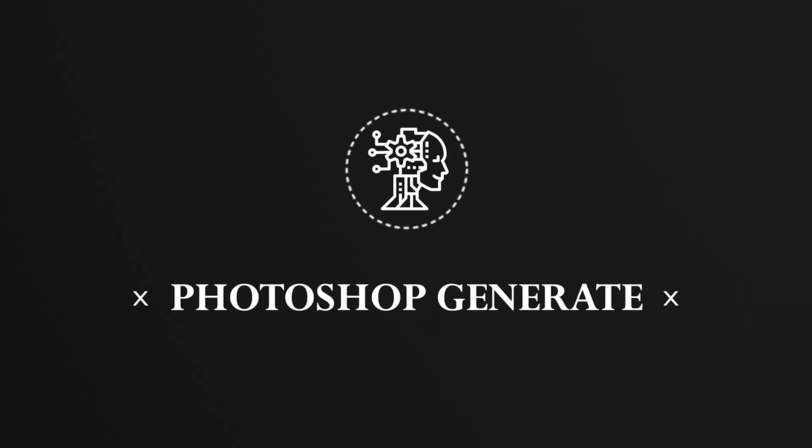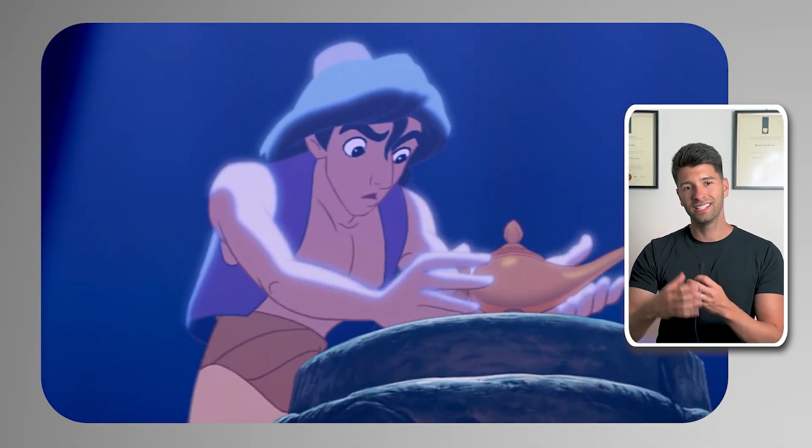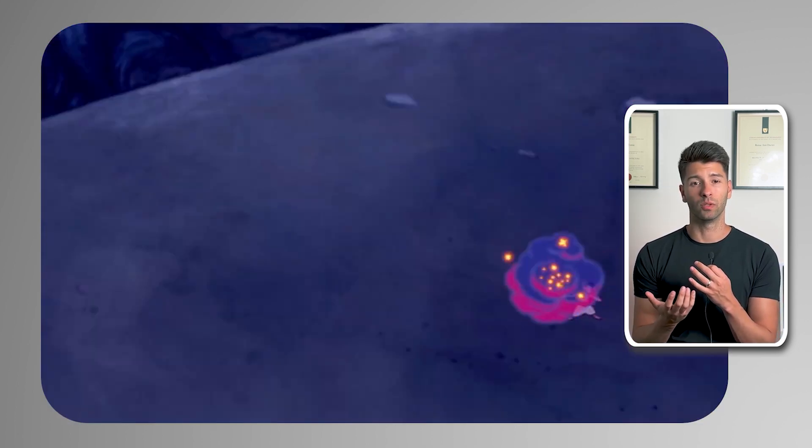In a world where AI is inching closer to reshaping how we design our living spaces, let's continue our journey by unlocking the potential of Photoshop's Generate tool. Think of it as your architectural genie, but without the limitations of just three wishes — it's here to fulfill your endless design dreams. You remember the story of Aladdin, right? He discovers a magical lamp, home to a genie ready to grant his every wish.